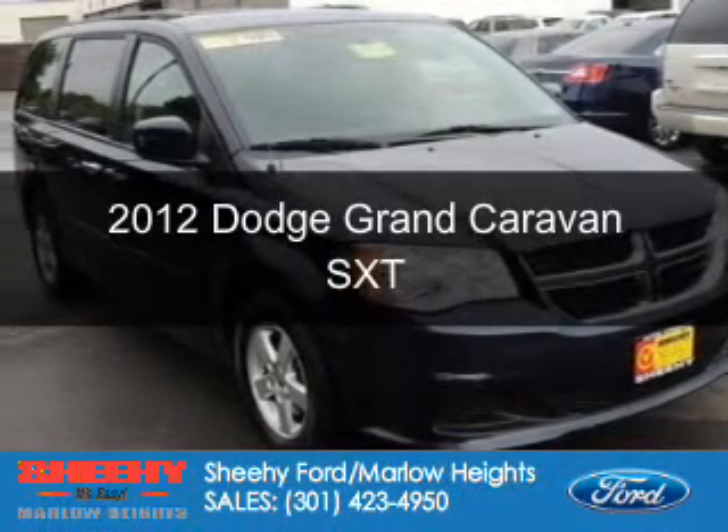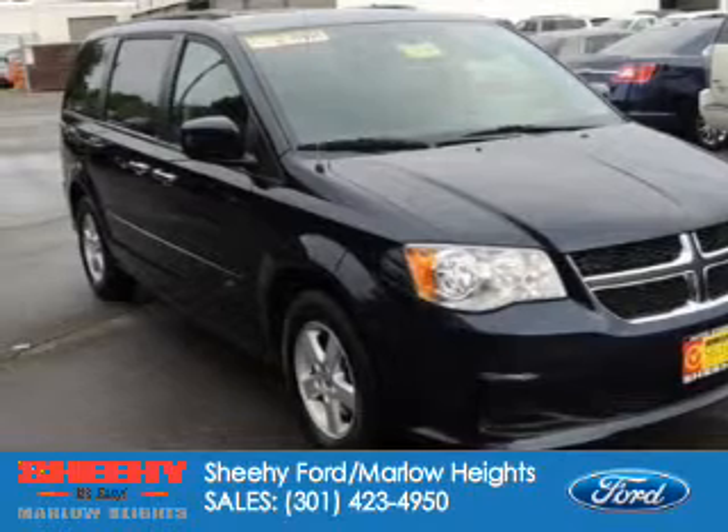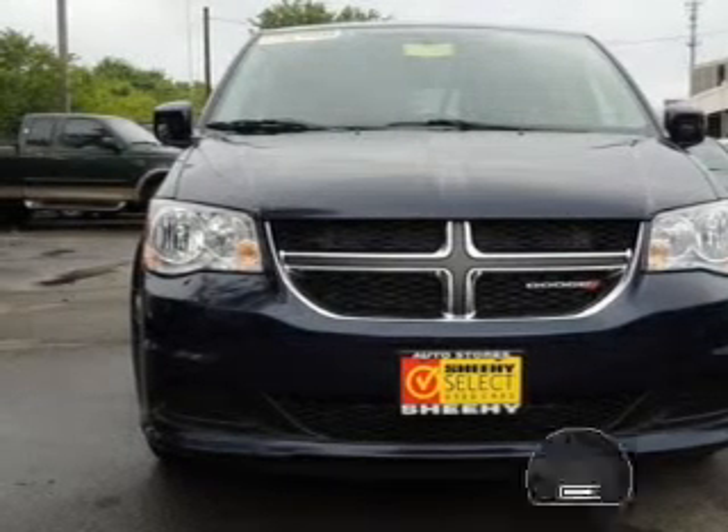This is a certified pre-owned 2012 Dodge Grand Caravan — grab life by the horns — powered by front wheel drive, a 3.6 liter, 6 cylinder engine, and an automatic transmission.